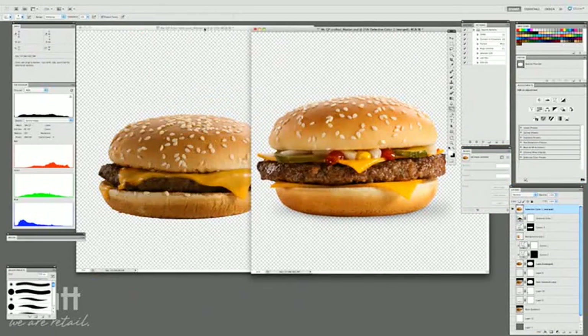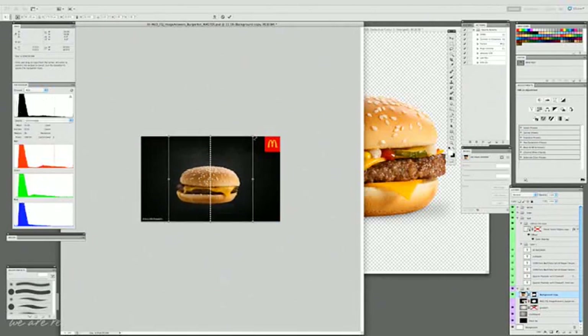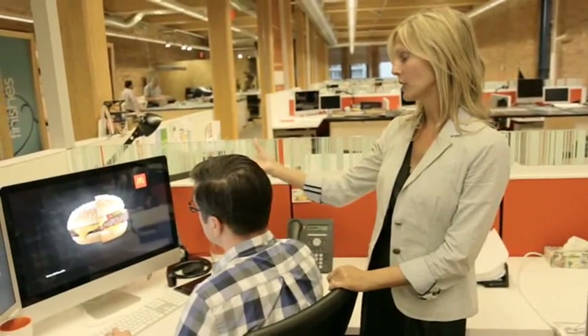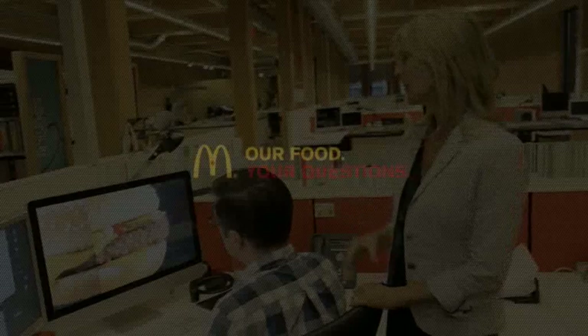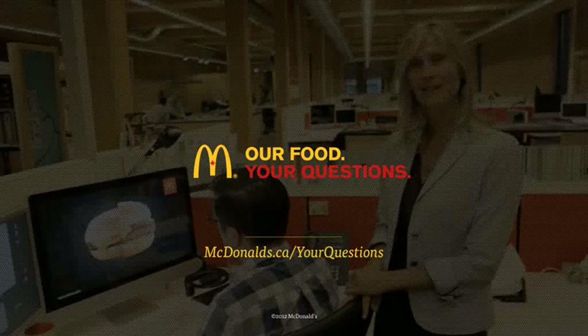Here you can definitely see that there's a size difference. The box that our sandwiches come in keeps the sandwiches warm, so it creates a bit of a steam effect, and it does make the bun contract a little bit. And then the main difference is the fact that we actually took all the ingredients that are normally hidden under the bun and pulled them to the foreground so that you can see them. And those are the main differences. Isabelle, thank you so much for your question — we hope that's answered it for you.